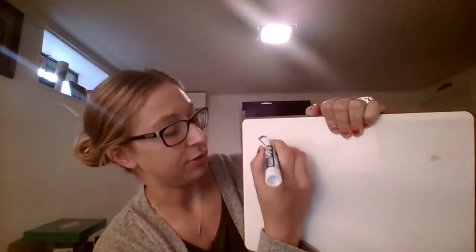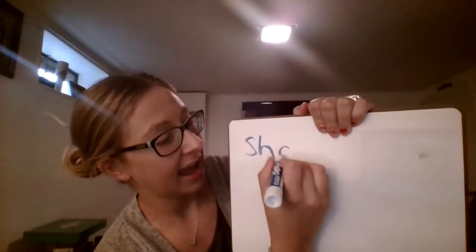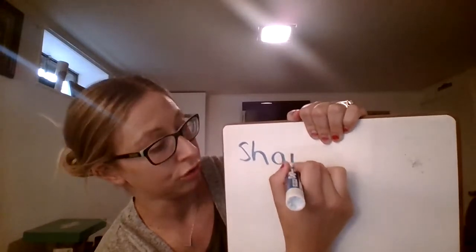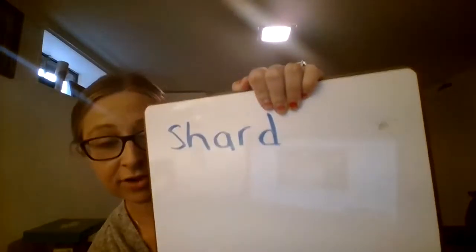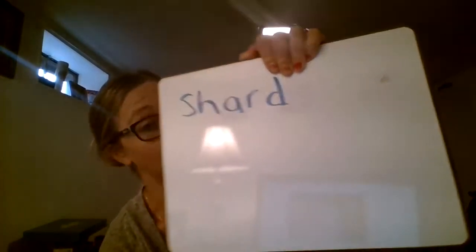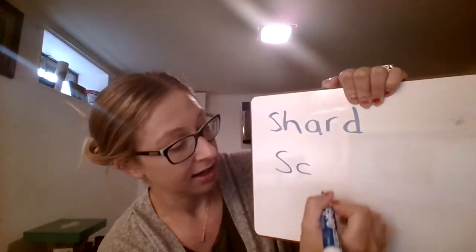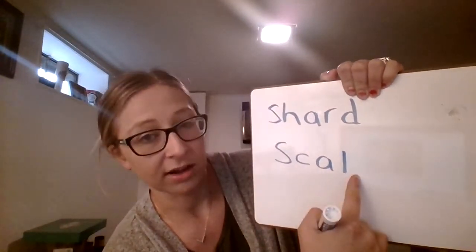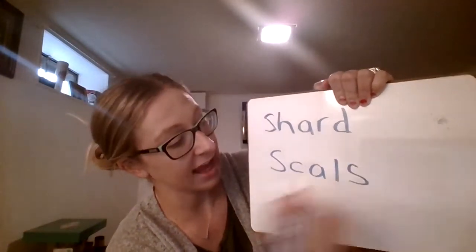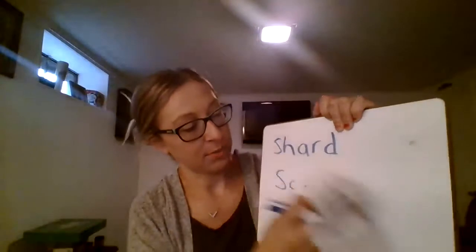I knew my digraph was there for 'shared,' and I tried my best to write that word. Then I wasn't sure how to write the word 'scales' either, but I sounded it out. Again, I stretched it out, I sounded it out, and I got as many letters on the paper as I could so that you could read my writing. And that was what I really worked on when I was writing my story today.